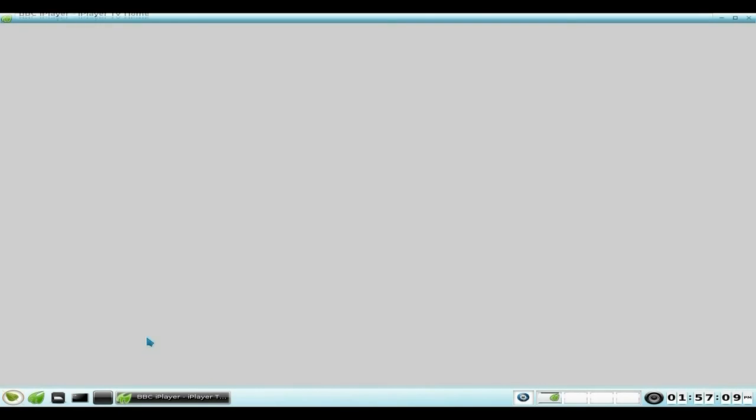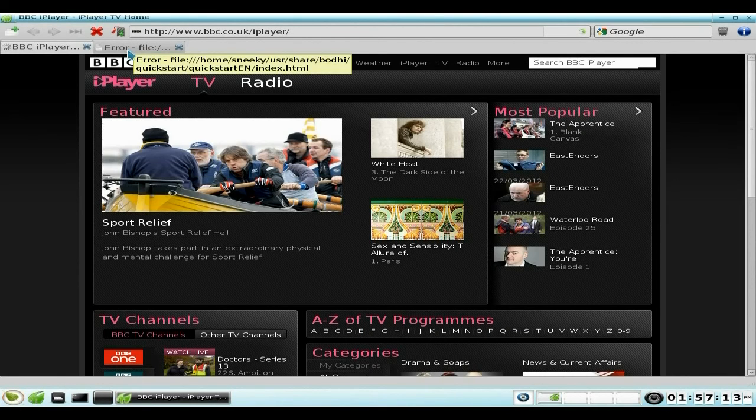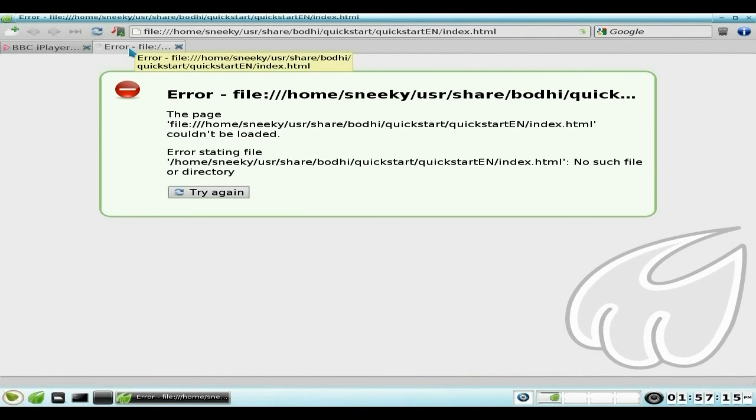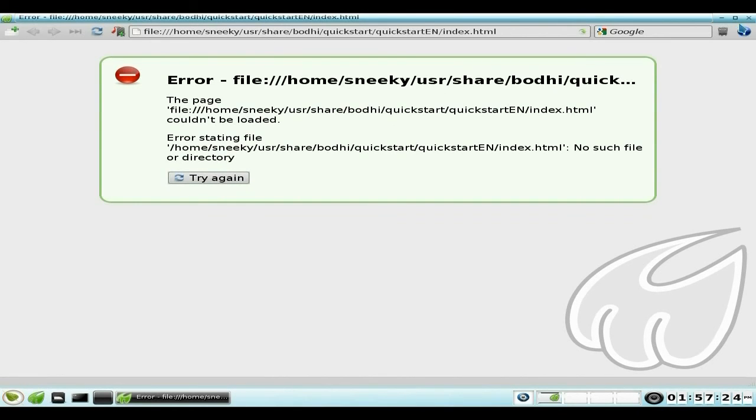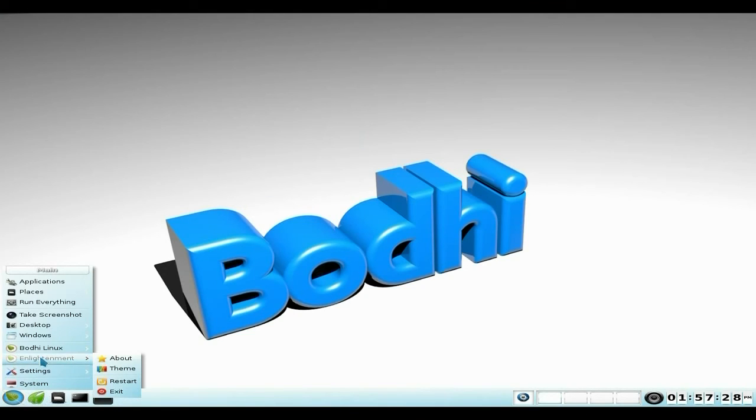There's a quick start guide here — in theory that should open in Midori, but no, it hasn't. I'll try again — no, it's not going to do it. So that also doesn't work correctly, which is a bit of a bummer, but I'm sure they'll fix that along the line.